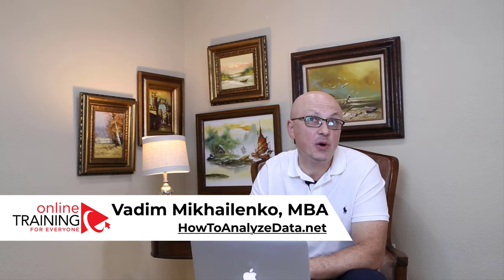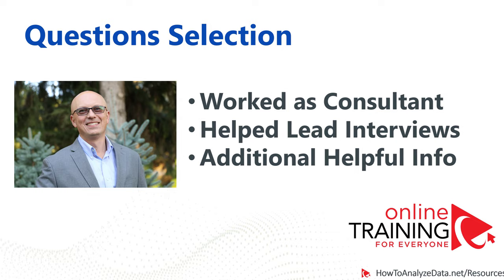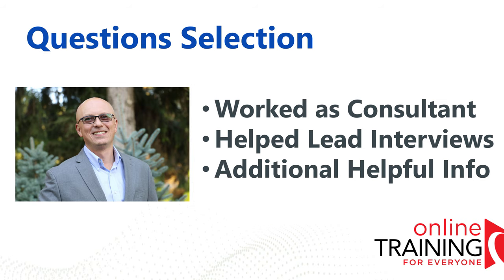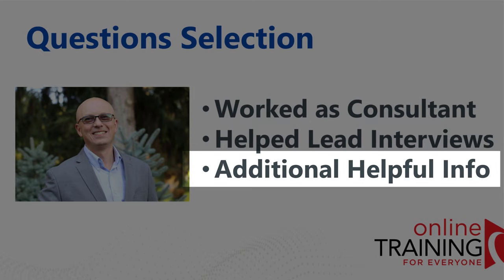This is Vadim Mikhailenko from Online Training for Everyone. In this video, we're going to focus on the key IQ and aptitude questions you see on PwC — Pricewaterhoopers's consulting test. Most of my career I worked as an experienced information technology consultant. One of my objectives was to help companies get ready and hire candidates. I put together a lot of interview and assessment test questions myself. In this video, in addition to questions, I also share with you some helpful tips, tricks and hacks on how to get ready and pass the test.